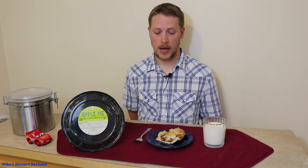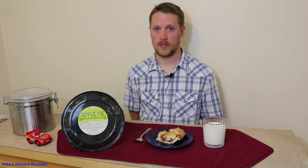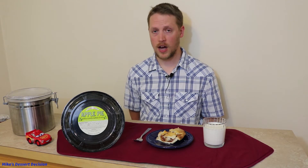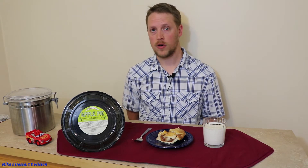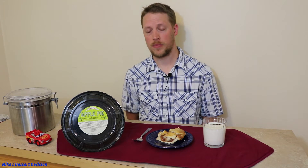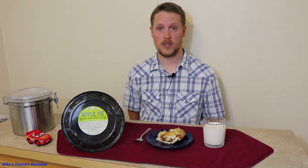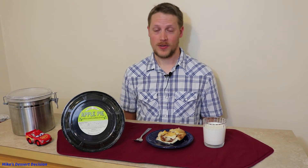Here we have the Trader Joe's apple pie. It's a smallish apple pie — it comes in at one pound, 12 ounces. I think it's the smallest one I've reviewed so far, but it's sort of average size when you look at it. It cost me $6.99 retail, which is a little bit more than the pies I've reviewed so far. But this is not a frozen pie that you bake at home — you buy it in the store and it's ready to eat as soon as you buy it, so it's more of a fresh pie. Although it's a little more money, I don't think $6.99 is bad for a ready-to-eat pie.